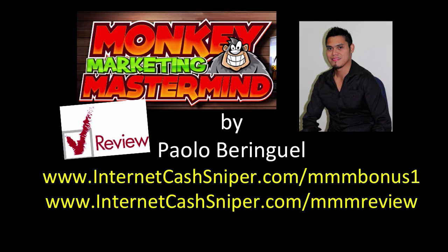Thanks for watching, hope you liked my Monkey Marketing Mastermind review. The links are on the screen — if you want to get bonus number one, visit internetcashsniper.com/mmm-bonus-one, and to check out the text version of this review go to internetcashsniper.com/mmm-review. Thanks for watching, hit the like button, subscribe to my channel, and I'll give you updates for more product reviews.